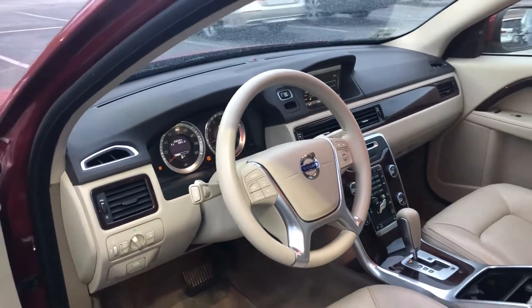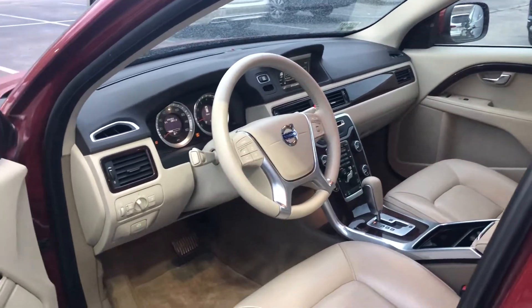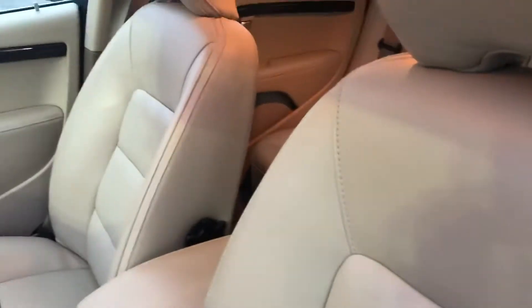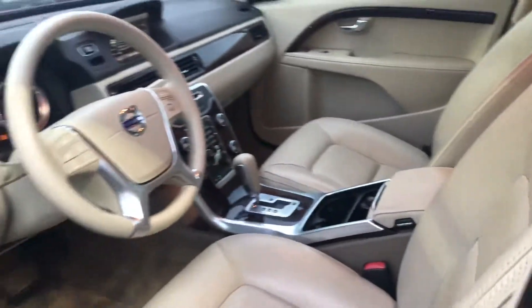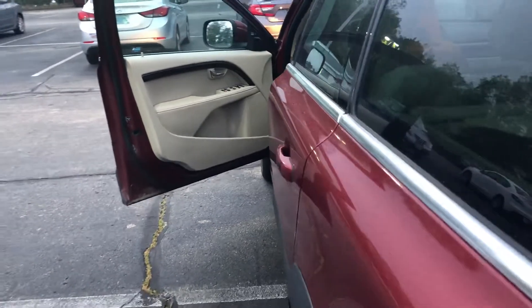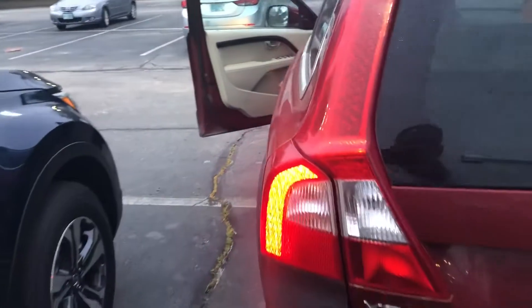It has satellite radio, blind spot indicators, parking sensors, backup camera, navigation, beautiful ivory leather interior, power moonroof, roof rails, and a host of other great features.